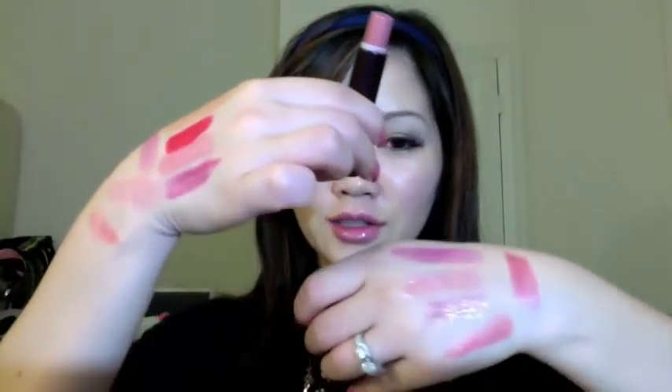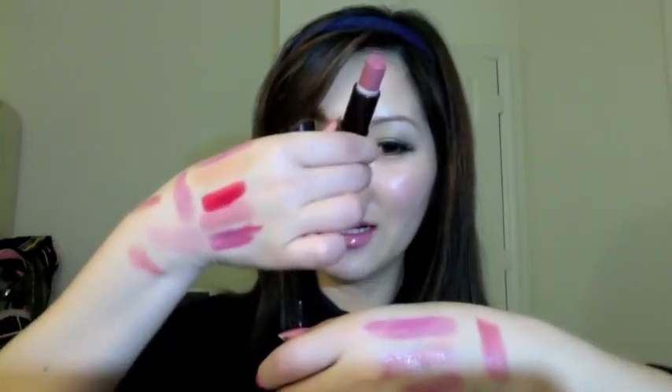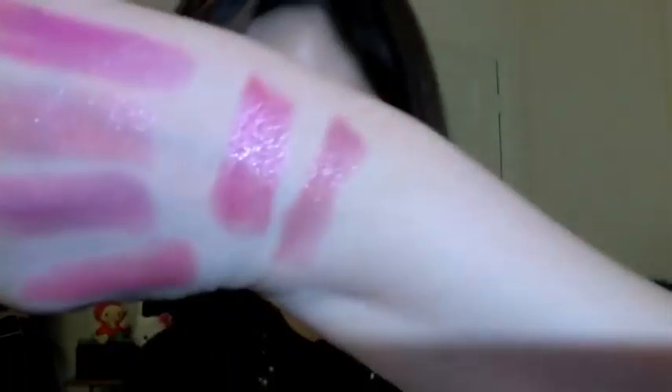This is another Rimmel lipstick with a slightly different package — this one is called Airy Fairy. If you haven't heard of this, it's a very unique color, very different from the other colors I showed you. All the others were very pink, but this one is different.